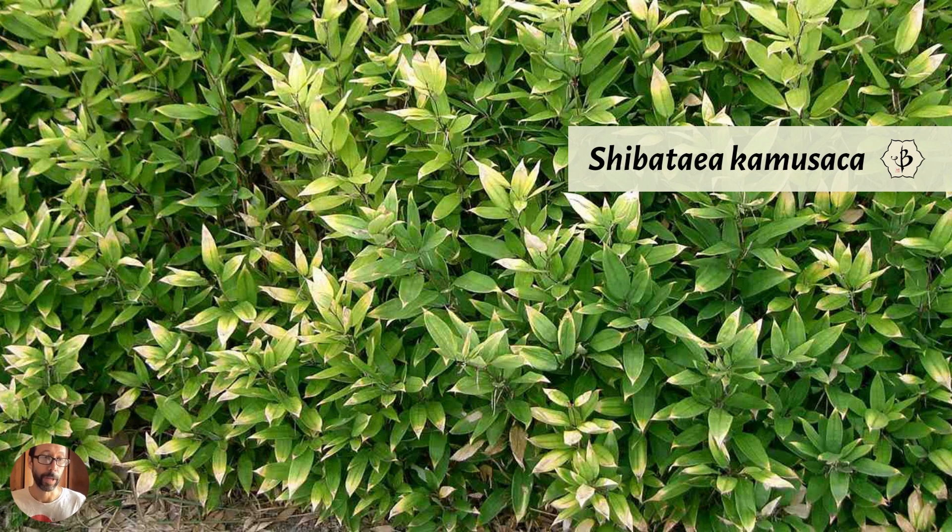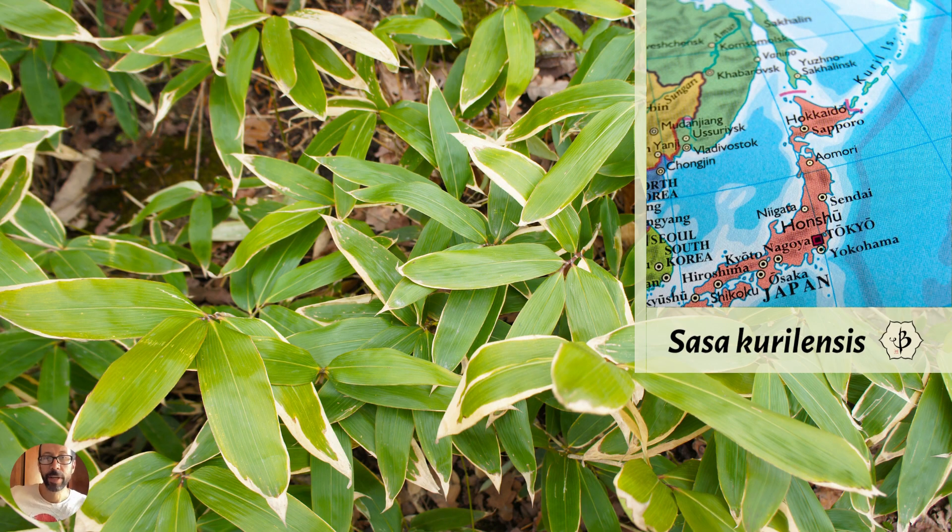Shibataea is a runner and will spread if you're not careful — you'll need some containment method, either a rhizome barrier or a trench around the bamboo to monitor root expansion. One of the most interesting species out there is Sasa kurilensis. There's a little map showing the Kuril Islands on the northeast corner of Japan — some belong to Japan, some to Russia, with a territorial dispute between the two countries. That's where this bamboo species is native.